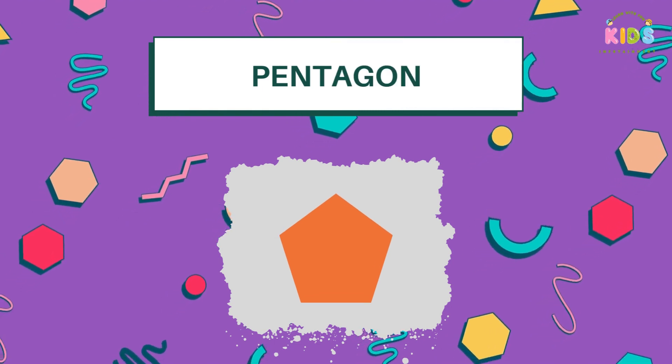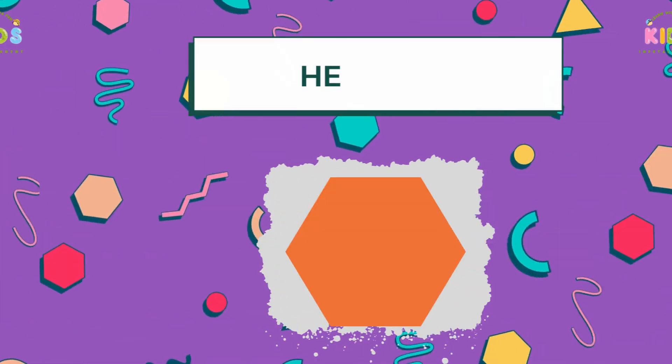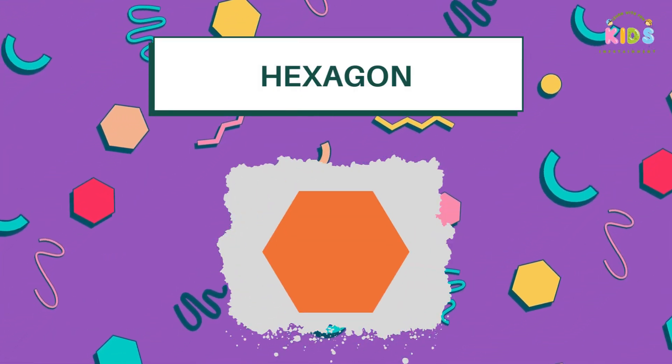Now, let's meet Mr. Pentagon. He's got five sides, just like a star. Here's Miss Hexagon, with her six sides — she's like a honeycomb.